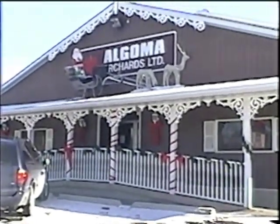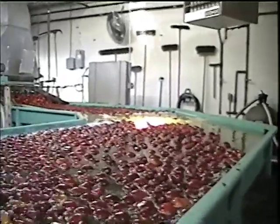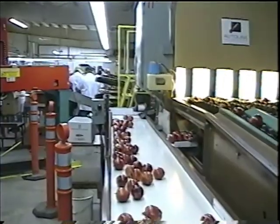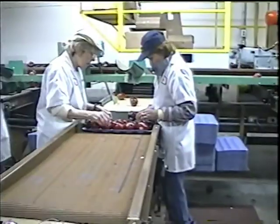Algoma Orchards is a major supplier of apples to Loblaws and other Canadian retailers. They also export apples to the United Kingdom, South America, Mexico, and the United States. Algoma's plant currently packs over 12,000 cases of apples a week.